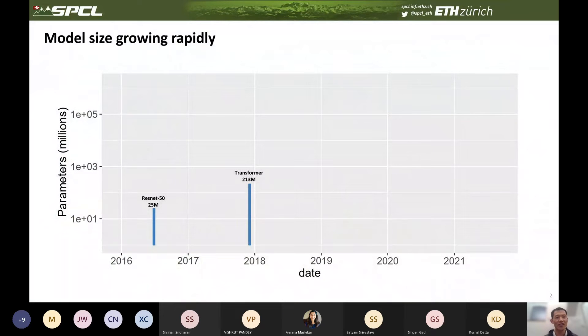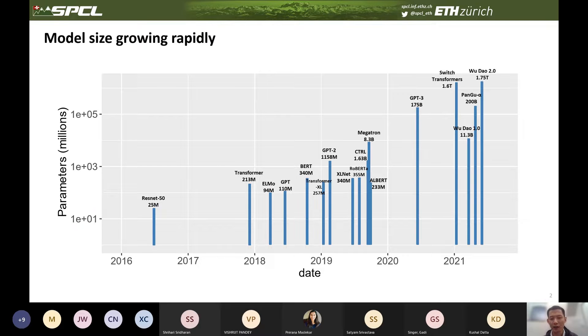Now let's look at the evolving trend of modern neural networks. In 2018, the most popular image classification neural network, ResNet, was proposed with 25 million parameters. Around the same time, the first transformer model was proposed with more than 200 million parameters. After that, many transformer-based language models were proposed with rapidly growing model sizes. Take GPT-3 as an example — it has 175 billion parameters. The Switch Transformer has 1.6 trillion parameters, and Wudao 2.0 has 1.75 trillion parameters. Note that the y-axis uses a logarithmic scale.